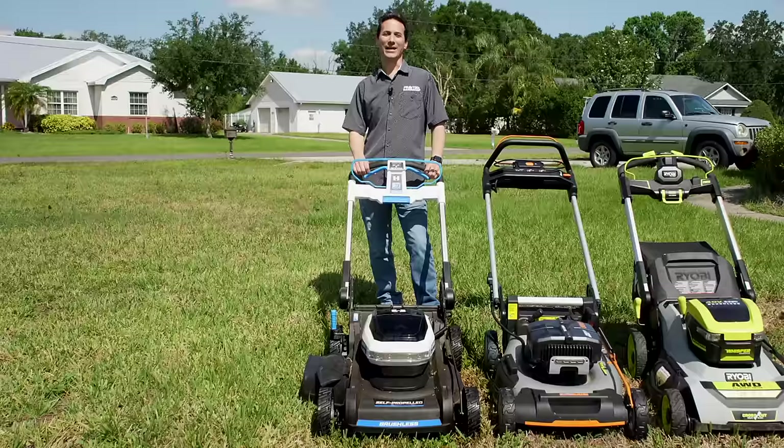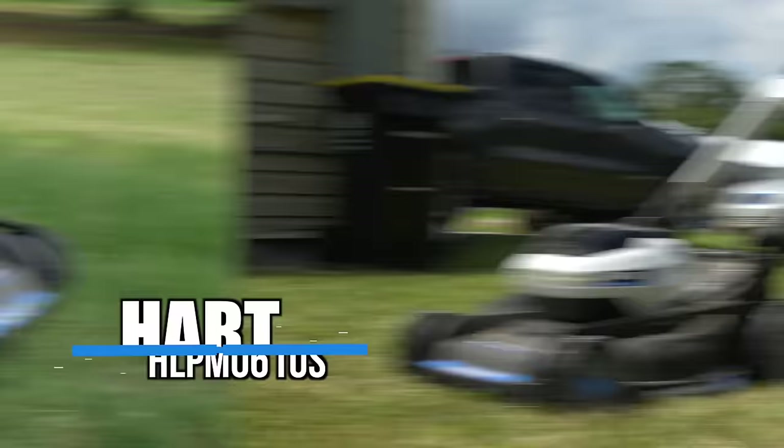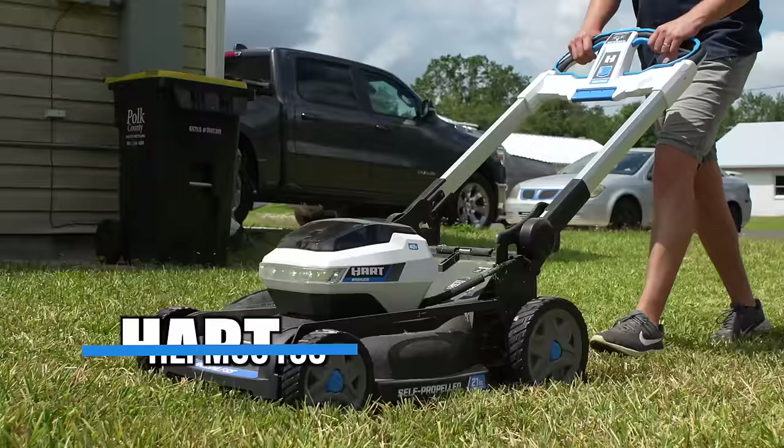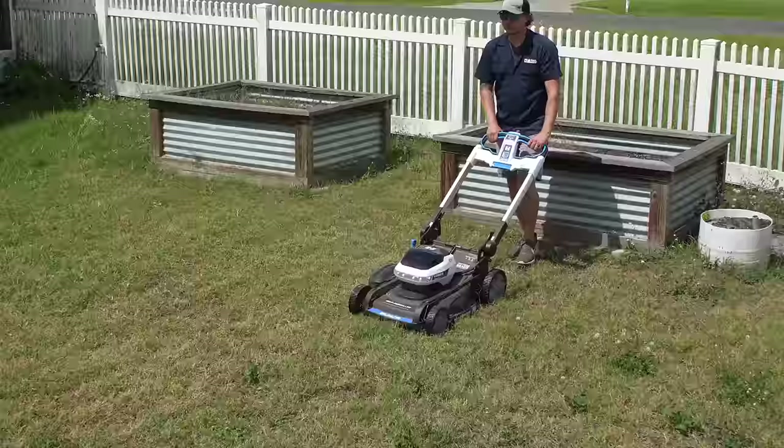Finally, we wrap up with one of the most compelling value options: the Hart 40-volt Supercharge. Hart Tools claims performance in the 160cc gas engine class, and we'd concur. Two active battery ports give enough runtime to do a maintenance cut on up to three-quarters of an acre with the two 6 amp-hour batteries included in the kit. Compared to previous Hart mowers, this is by far the most capable for those holding out for a mid-range gas replacement.